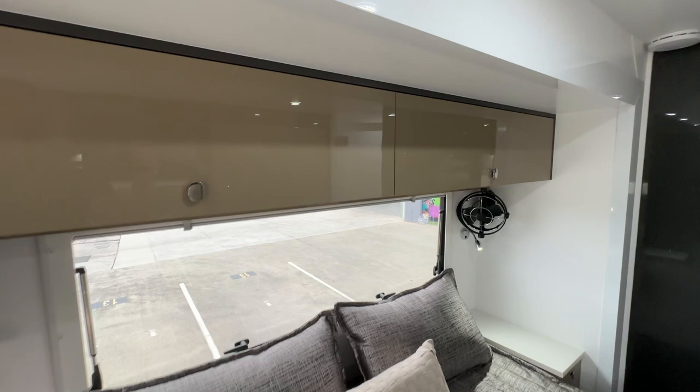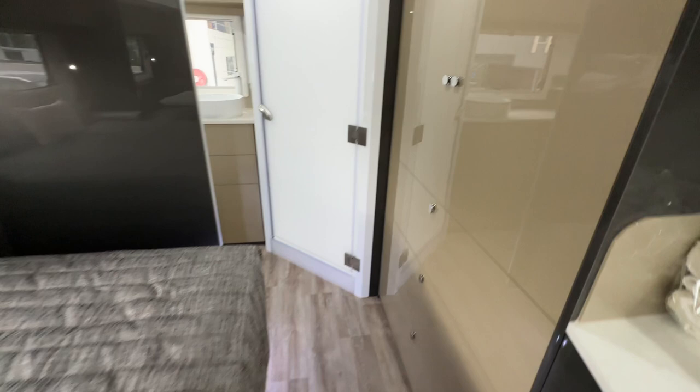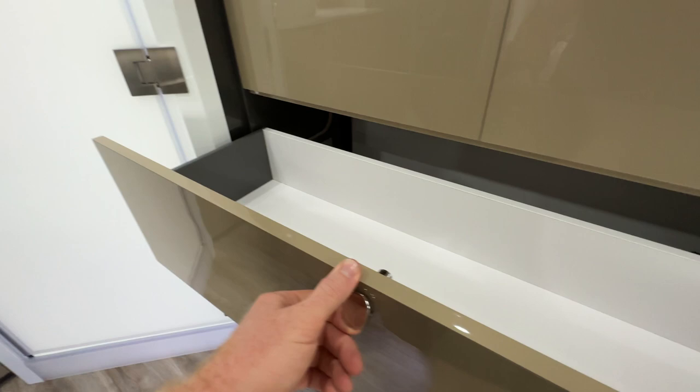Absolutely spectacular — I really like the gloss finishes. They've added a couple of Sirocco fans, one there and one there — a nice little addition coming into summer. Stereo setup with a couple of speakers at the front. Wardrobe — his and hers on both sides. Lots of drawer space.